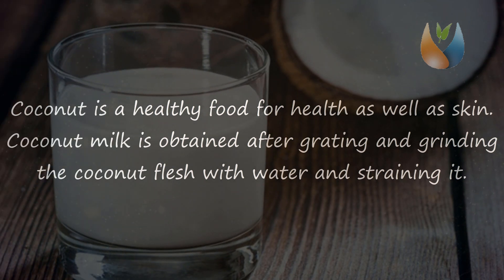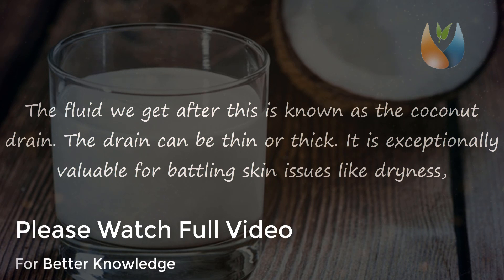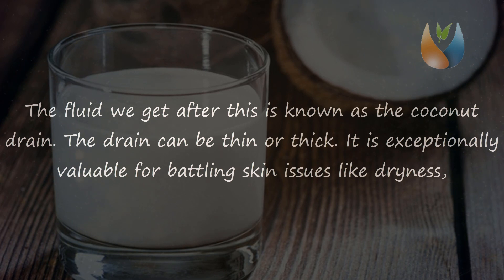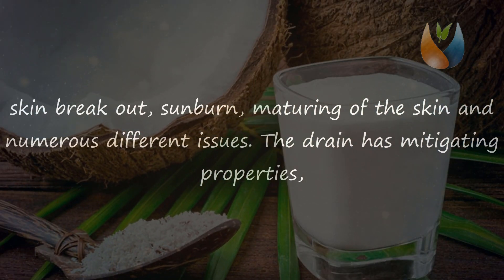Coconut is a healthy food for health as well as skin. Coconut milk is obtained after grating and grinding the coconut flesh with water and straining it. The fluid we get after this is known as coconut milk. The milk can be thin or thick. It is exceptionally valuable for battling skin issues like dryness, skin breakouts, sunburn, and aging of the skin.